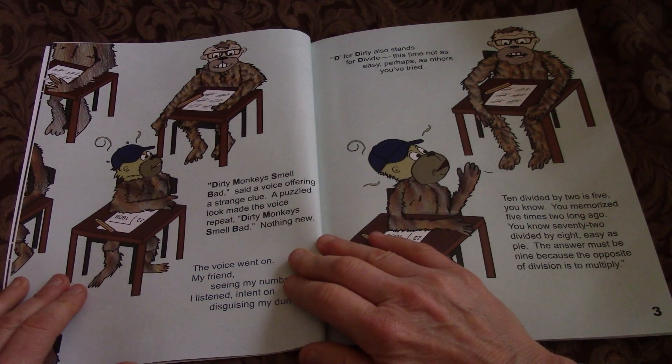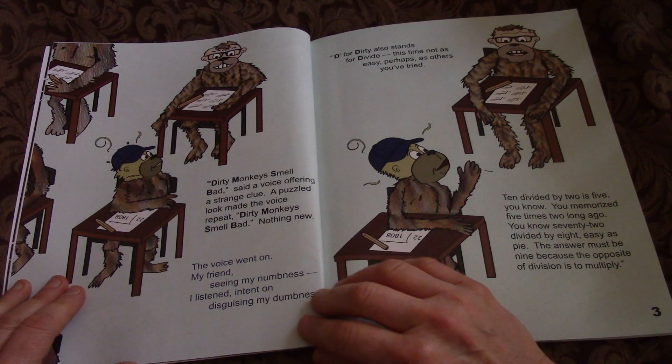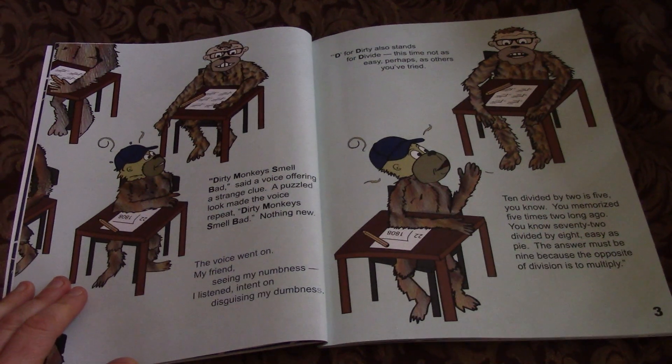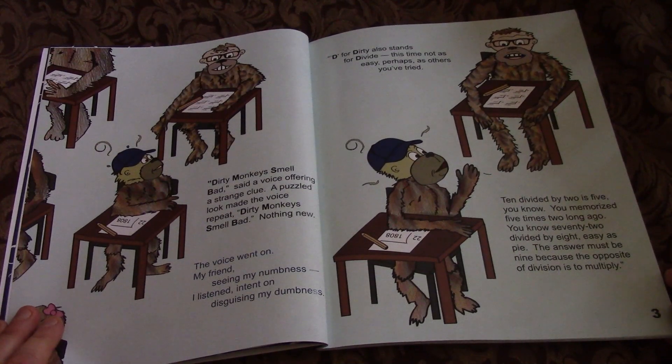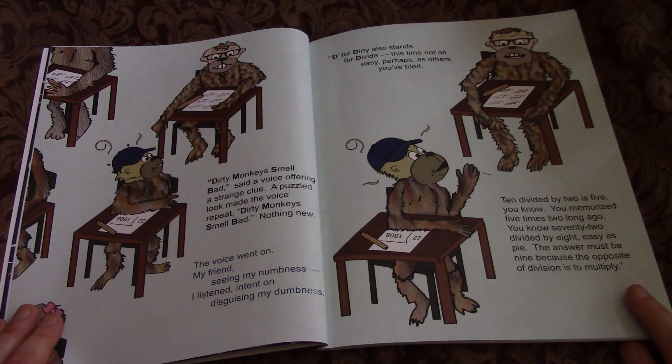A puzzled look made the voice repeat: Dirty Monkeys Smell Bad — nothing new. The voice went on. My friend, seeing my numbness, I listened, intent on disguising my dumbness. D for dirty also stands for Divide — this time not as easy perhaps as others you've tried. 10 divided by 2 is 5, you know. You memorized 5 times 2 long ago.